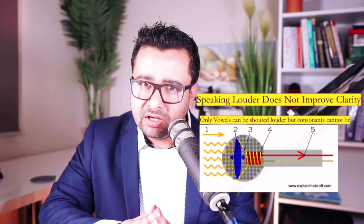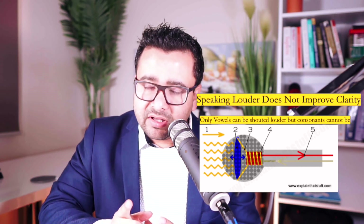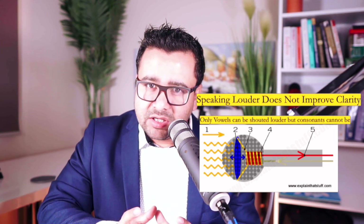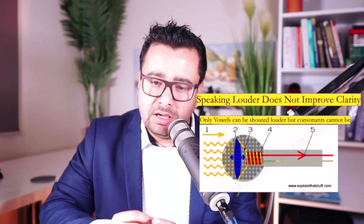I have heard from my students that when people get a low score they are often advised by tutors to speak louder. Let me tell you one thing: speaking loudly without focusing on clarity is not going to change your score at all, and there is a scientific reason behind it. If you look at the diagram on screen right now, this is the basic structure of a microphone — it has a diaphragm at the tip connected to a magnetic coil, and from there the wire goes inside which collects your data.